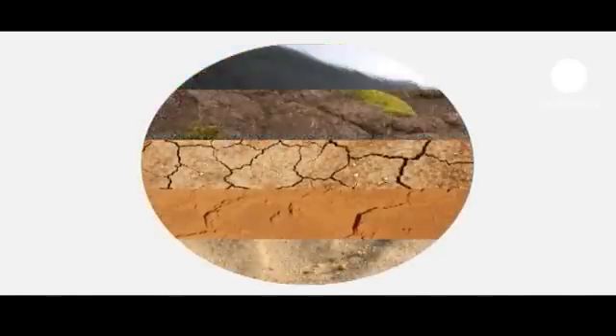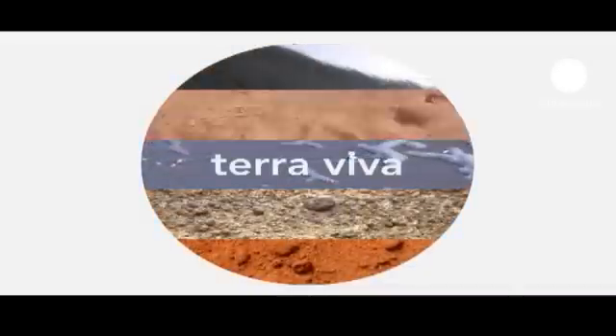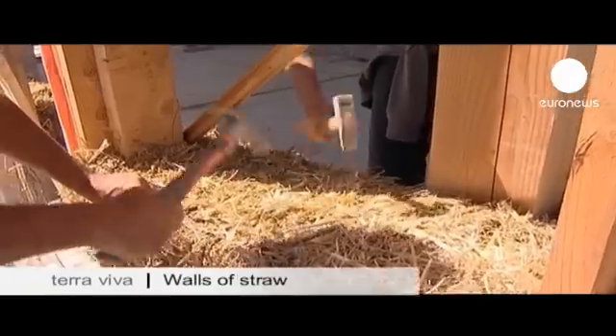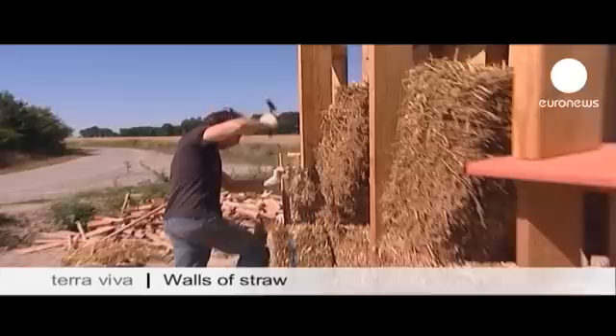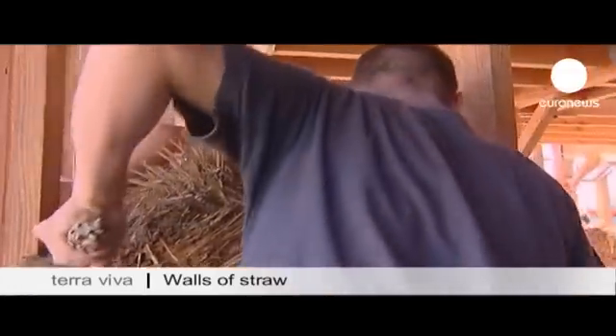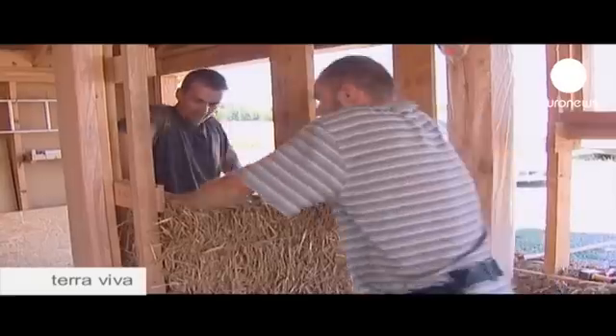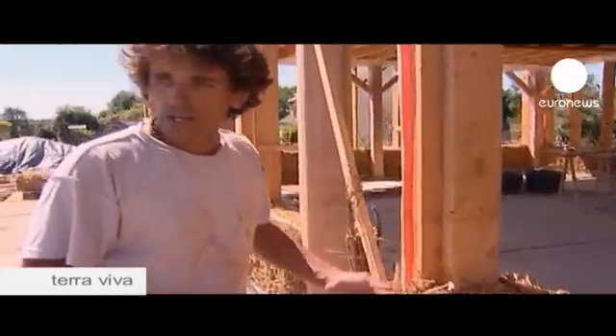Terra Viva, a check-up on the environment. It's like wrapping gold. It's been stroked by the wind and it will feed humans. It's wheat.